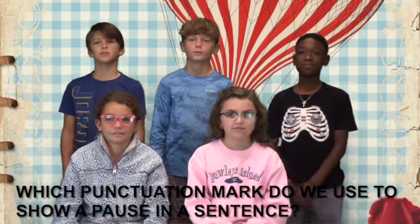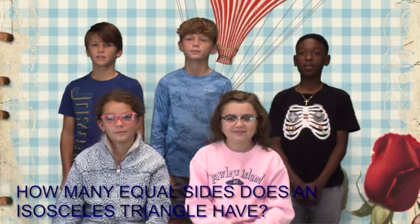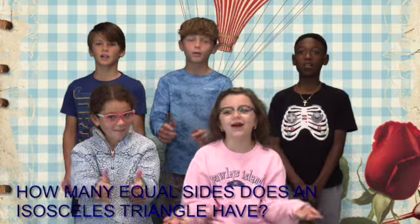It's time for Trivia! Today's question for grades K through 2 is: Which punctuation mark do we use to show a positive sentence? Today's question for grades 3 through 5 is: How many equal sides does an isosceles triangle have? Show your answer with the trivia center. Good luck, Wildcats!